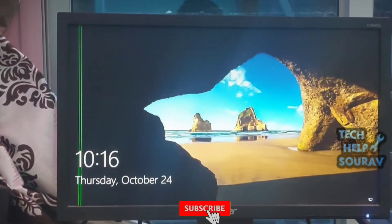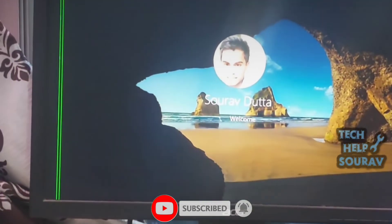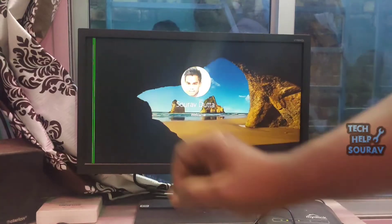Please share it with your friends as well. If you have any doubts related to this, let us know in the comment box below. If you like the video, don't forget to like, share, and subscribe to the channel.